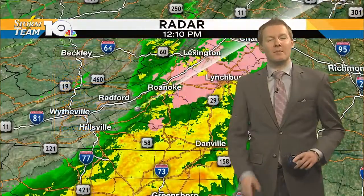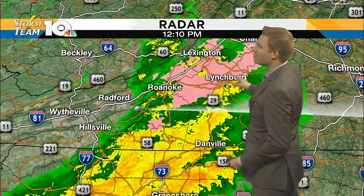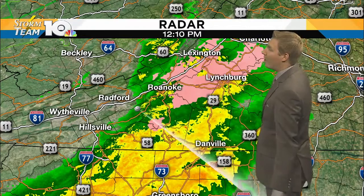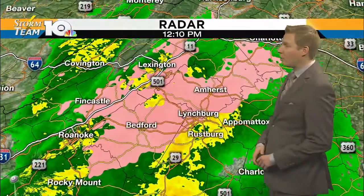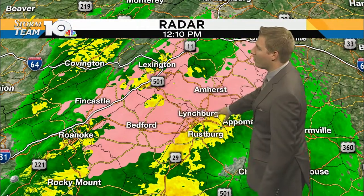For the evening commute, most of this is out of here, so it's going to be much, much better than this morning. We are still seeing freezing rain across parts of the area — very heavy rainfall now across much of south side and through the Roanoke Valley, zeroing in on where we're still seeing the freezing rain in the pink here for us in Bedford through Lynchburg.